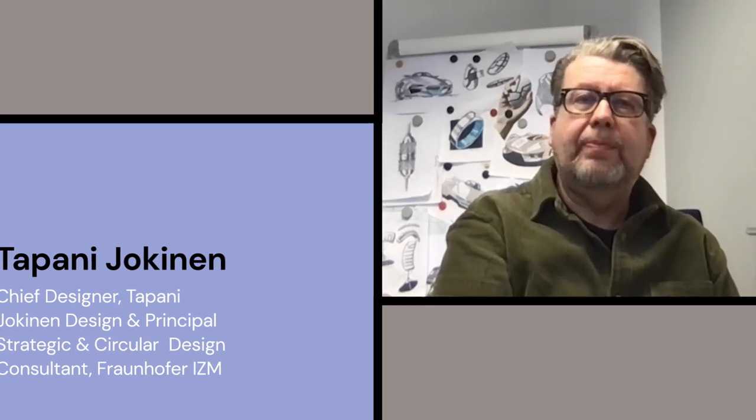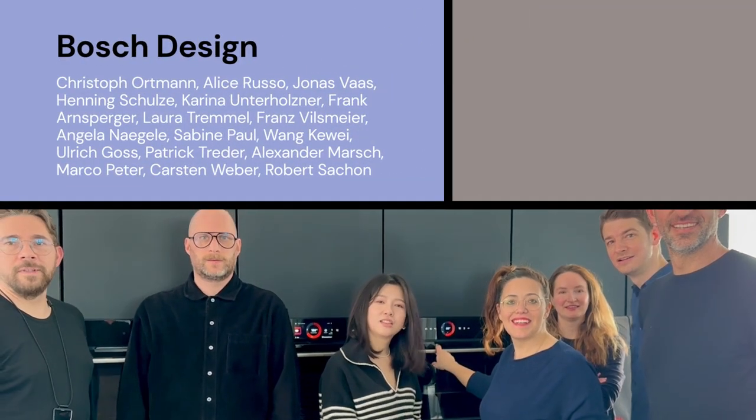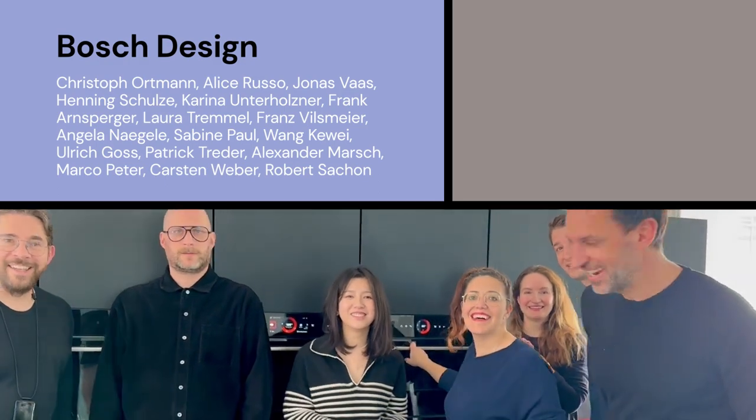Congratulations Bosch team! — I have some news! You guys won the UX Design Award! — Seriously? — Yes! Yes!